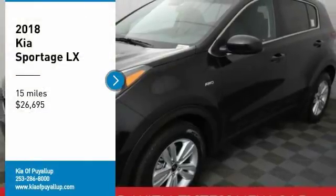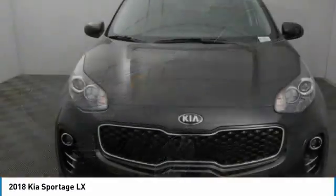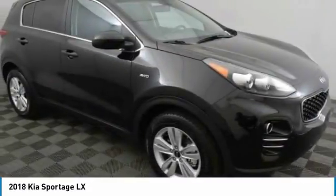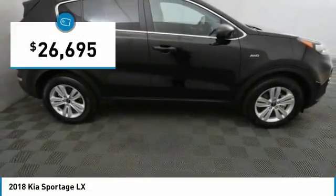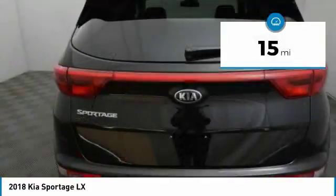You are going to love the 2018 Sportage. With its sleek and stylish exterior and its roomy, feature-laden interior, the Sportage both looks good and performs well on the road, and is priced below $30,000. This vehicle has less than 100 miles.